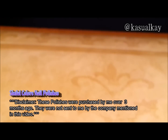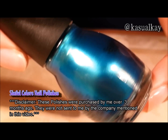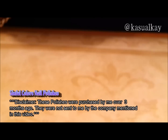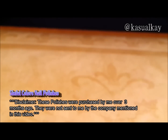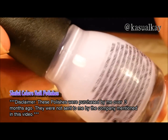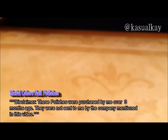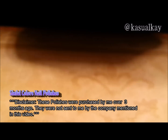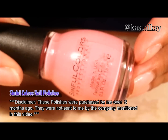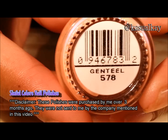The next polish is Gorgeous. Candy coated. Cotton candy. Genteel.